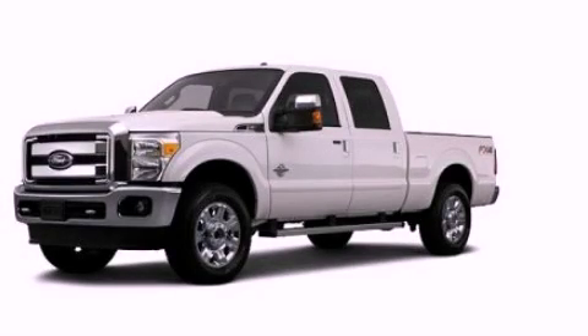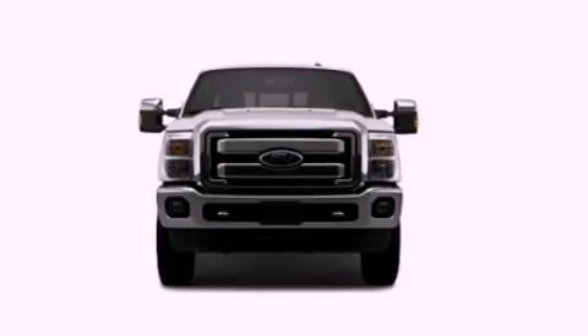This is a 2012 Ford Super Duty, made for the job site, the trail, and the town.